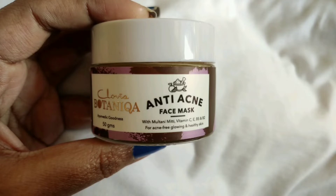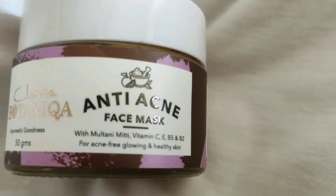The next product is this — it is a face mask. Klovia Botanica Anti Acne Face Mask. The ingredients include vitamin C, vitamin E, vitamin B5, and vitamin B2.